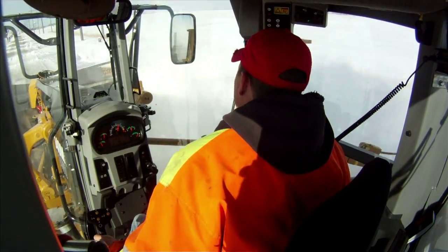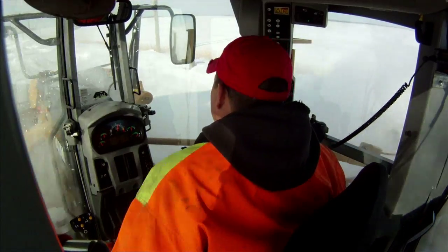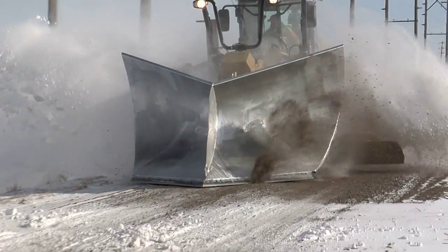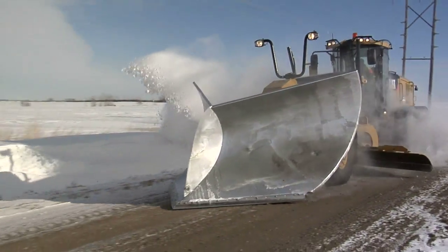Handling the heavy snow with these blades — the blade was heavier than our previous blades. Power was good, we had good power with the all-wheel drive system. They were able to stay on the road and punch through those heavy drifts without getting thrown around.